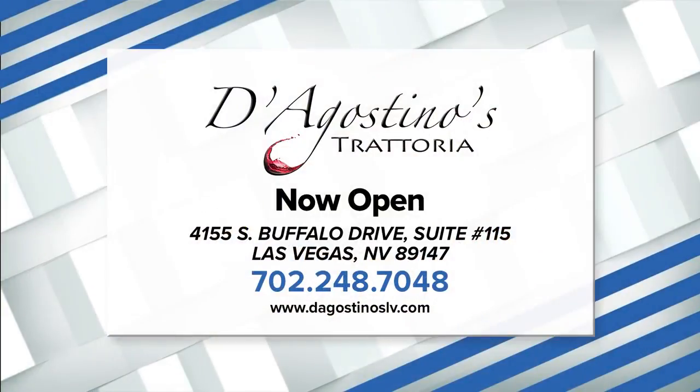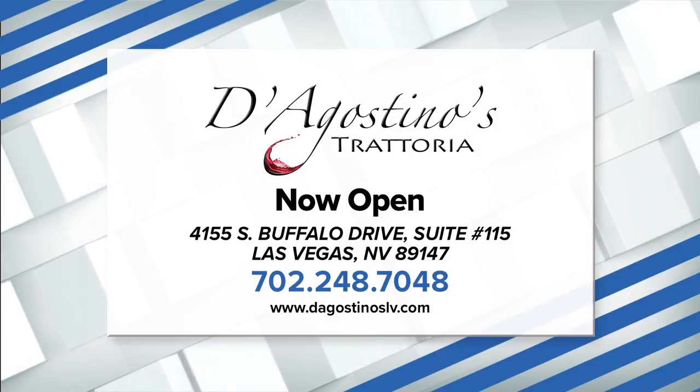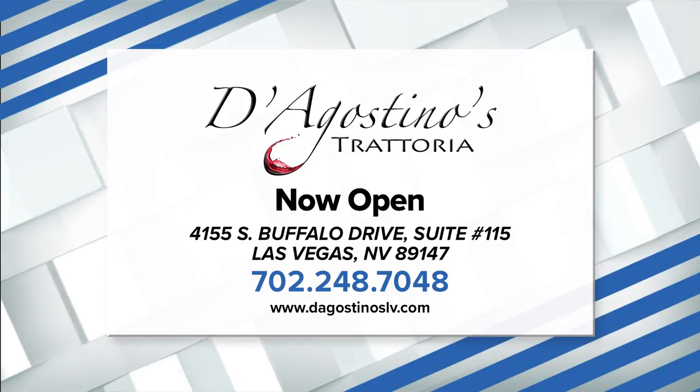Now I know why people order that. That's fantastic. Well, congratulations — all the hard work has paid off. This is a fantastic place right here at D'Agostino.